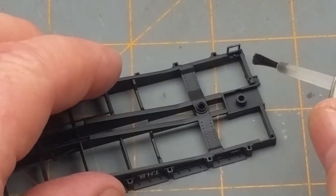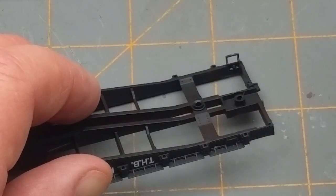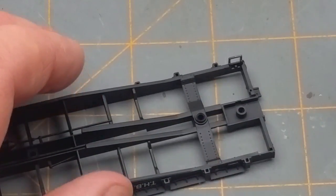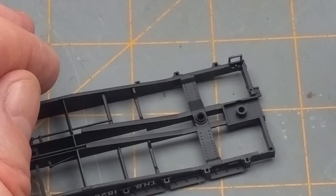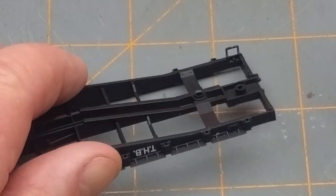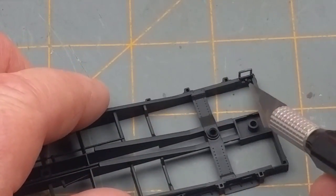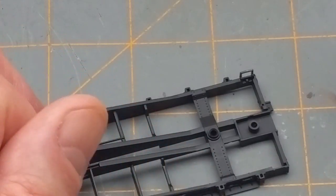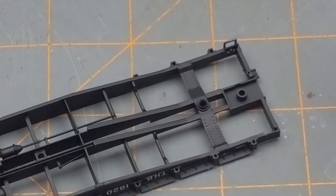This is a liquid model cement, which is really nice because you can just put a little touch of it in there and it will wick into the mating surfaces using capillary action, and it dries fairly quickly — not like that old squeeze-tube stuff. It doesn't leave a big mess behind and it's already pretty much solid. It's not quite as fast as cyanoacrylate super glue, but it's quick enough that it's going to stay put. I'll just repeat with the other four and then come back.